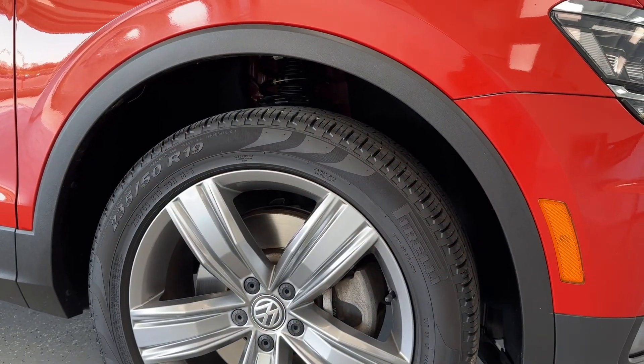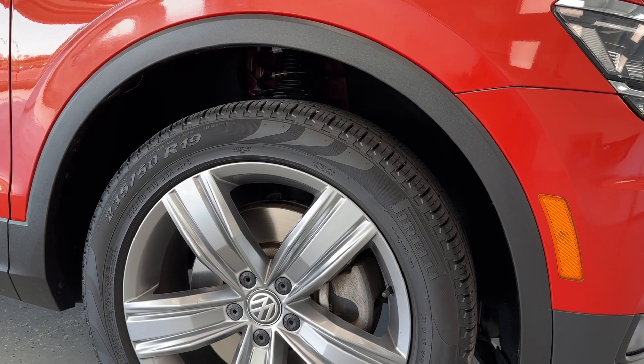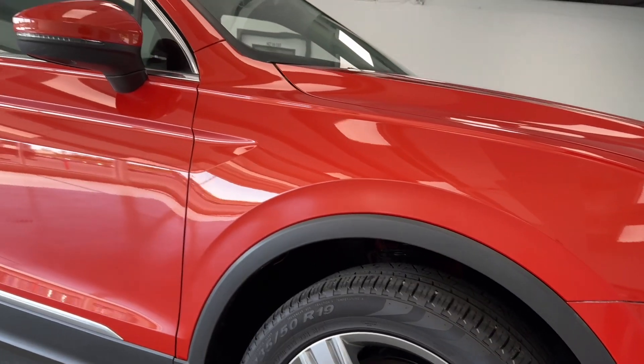Making our way around to the wheel and tire setup, you can see that 19-inch alloy wheel wrapped up in a like-new tire, and we'll get to the exact tread depth here in just a moment.